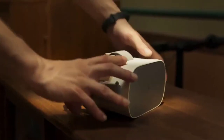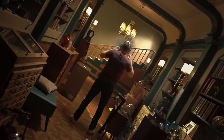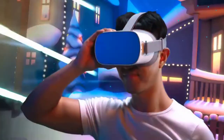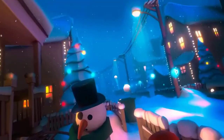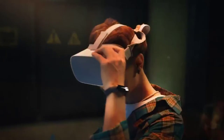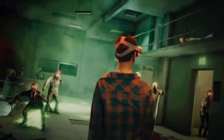Hi guys, today we reviewed the top 5 VR standalone virtual reality headsets in the market for this year. I made this list based on my personal opinion and I tried to list them based on their price, quality, durability and more. For price and details please check the description below.